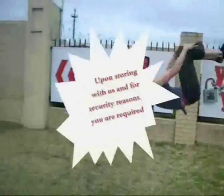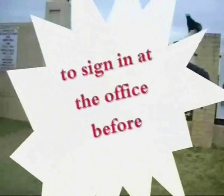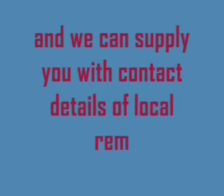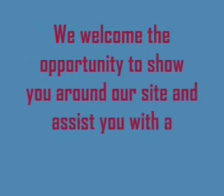Upon storing with us, for security reasons you are required to sign in at the office before the boomgate will be ready for you to enter. Insurance is available and we can supply you with the contact details of a local removalist. We welcome the opportunity to show you around and assist you with all your storage requirements.